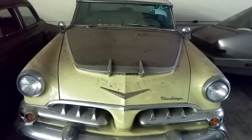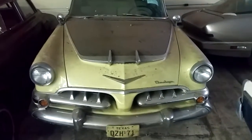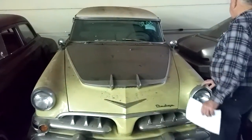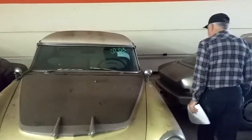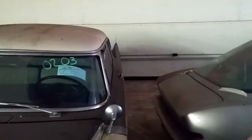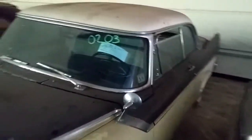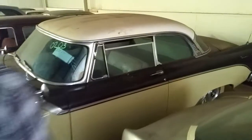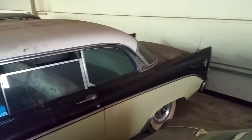Let's talk about this Dodge you got right here — very nice looking car. Yes, it's a custom Royal Junior hardtop in excellent shape, came out of a New Braunfels, Texas museum. I bought it in 1998. What year is it? It's a '56.